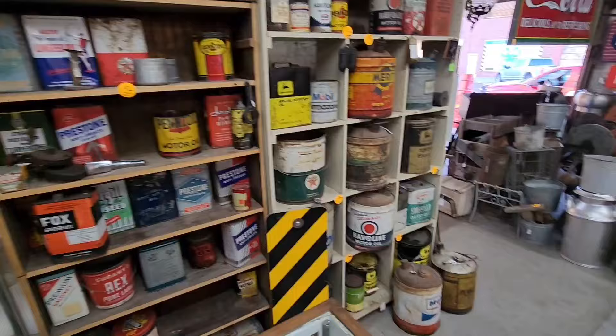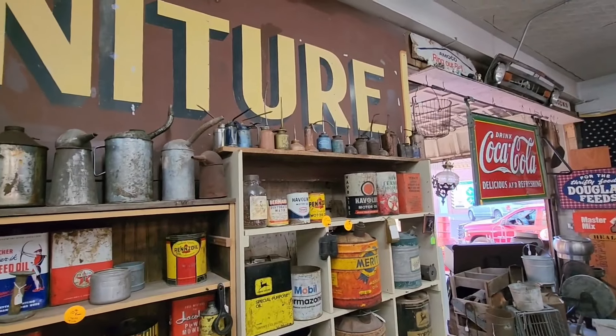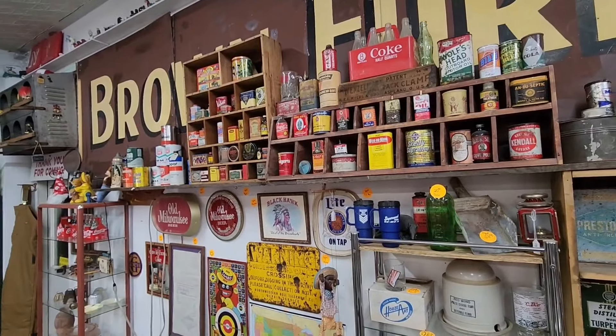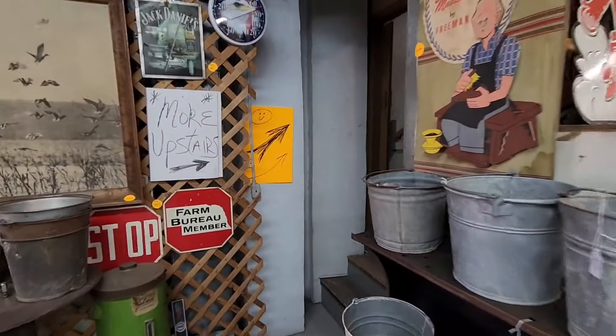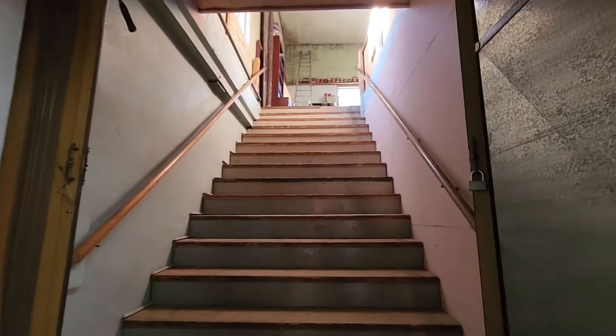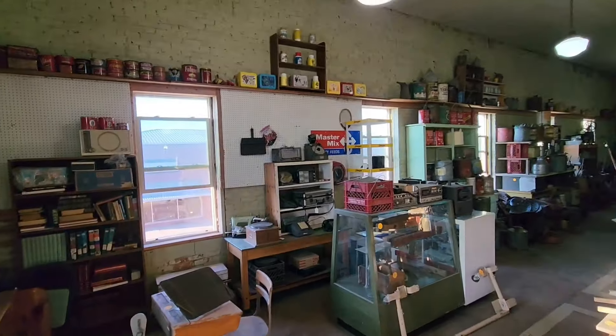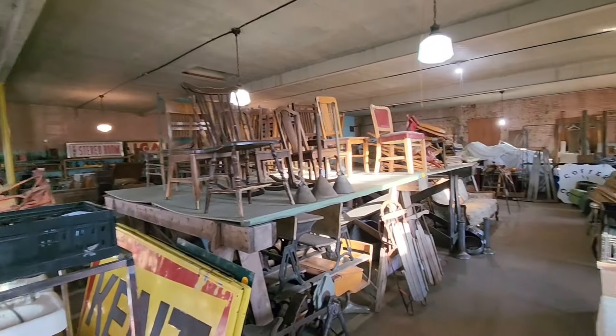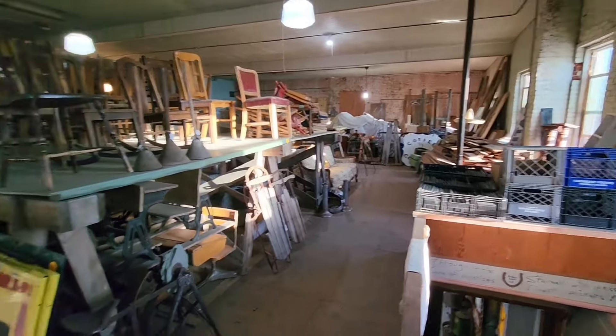Some old oil cans. If you've never seen upstairs, we'll take you up there — there's lots of good stuff up there. Whole room up here, upstairs, full of cool junk. We'll give you the highlights.